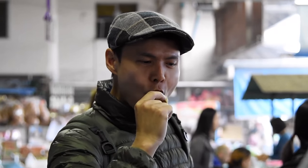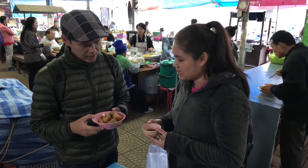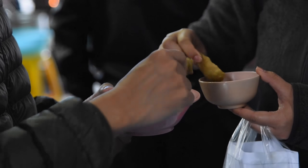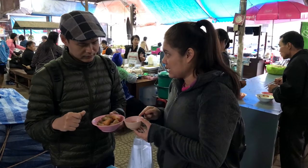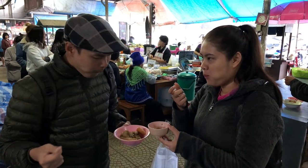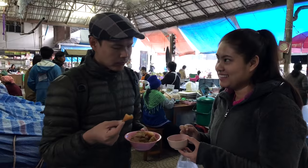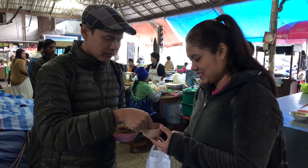To eat it, you have to dip it in this sauce. It's made from tamarind and a little chili. Mmm! Delicious.